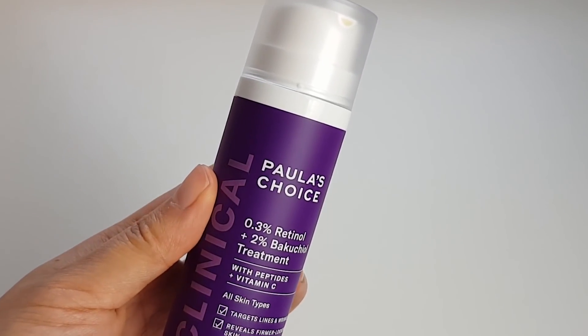Next I have the Paula's Choice 0.3% Retinol and 2% Bakuchiol Treatment. I really like this because of the combination. Bakuchiol is a plant extract that helps with wrinkles and hyperpigmentation — it's been marketed as an alternative to retinol, but it really isn't. It's not a retinoid and doesn't work the same way, even though it has a similar overall effect, but it is still a pretty promising ingredient. According to Paula's Choice, the bakuchiol can help the retinol work more effectively, though I tried looking through their references and they have a really awful referencing system so I can't tell what paper they're talking about.